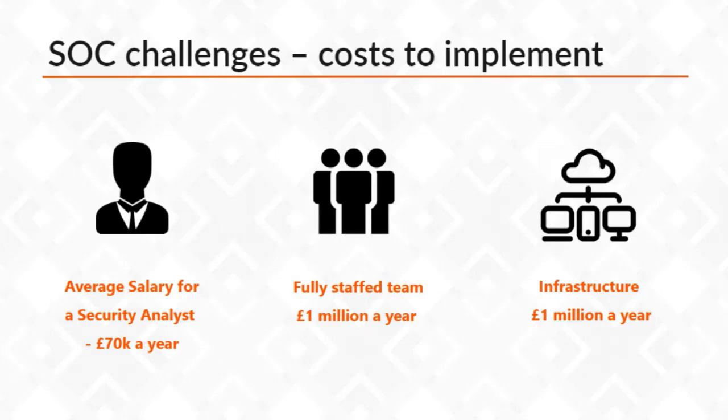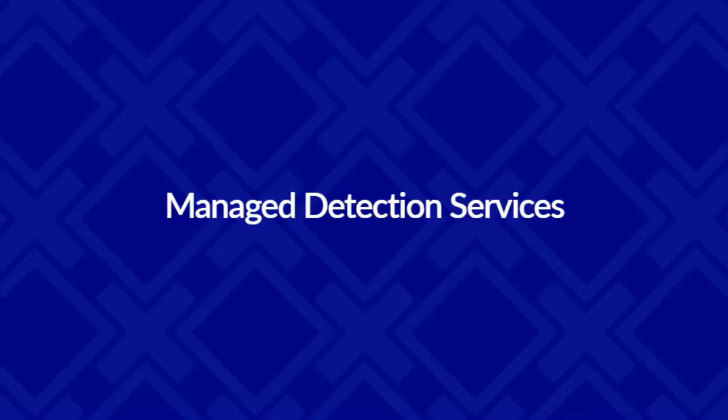This is a significant investment, and not every business is going to be able to come up with this much money. But it doesn't mean that you can't have an SOC - and this is where we can introduce some of our vendors that can make this possible at an absolute fraction of the cost that you've seen, compared to trying to do it on your own.